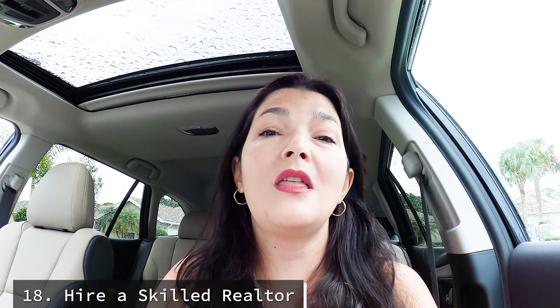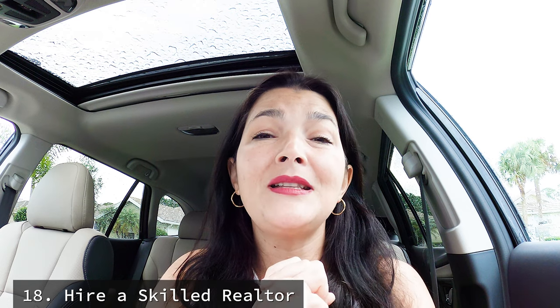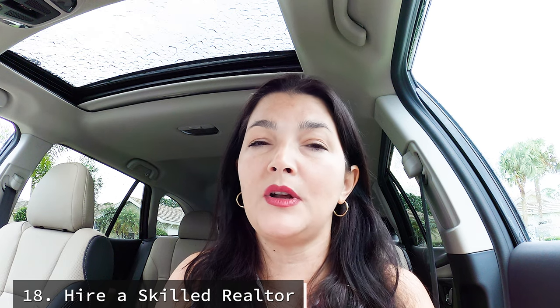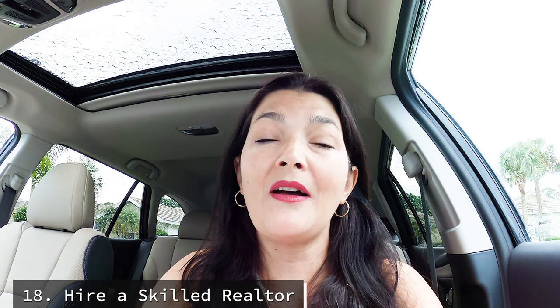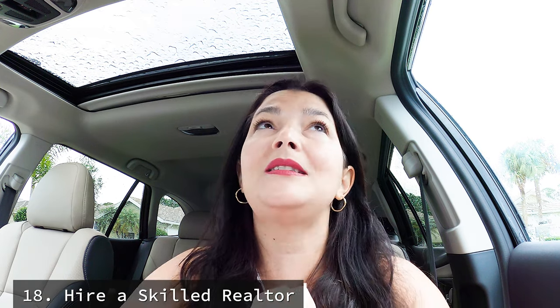Number eighteen is the most important — make sure that you hire a skilled, full-time realtor who knows what they're doing. They should give you realistic expectations about what the house can sell for, hold your hand through the entire process, be there when things get complicated, and be a problem solver and a peacemaker with all of the parties involved. Things can get very complicated in real estate transactions, and you want your realtor to be a nice person who gets along with everyone and gets you as much money as possible with as little drama as possible. These are my 18 tips that, if you put into practice, will help you get the most money out of the sale of your home and keep you on the market as little time as possible.